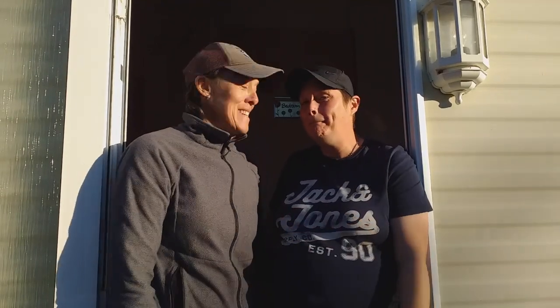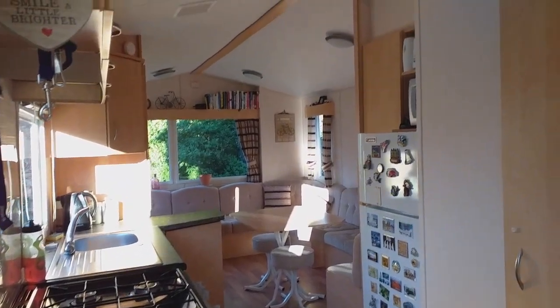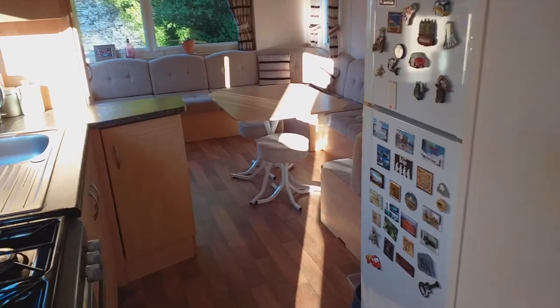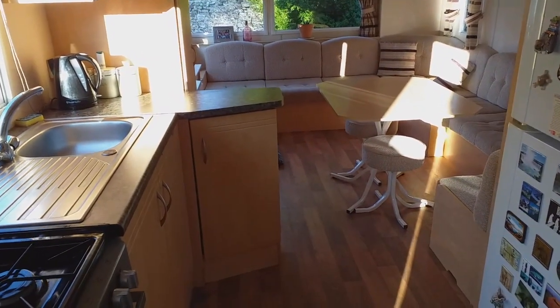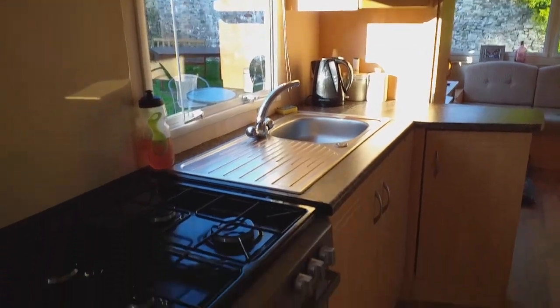We finally moved in — come and have a look around our new home. In the kitchen we've got a fridge freezer that already came with the place, we brought in our own microwave and other things like that. We've got a gas oven with a gas grill and a gas hob.